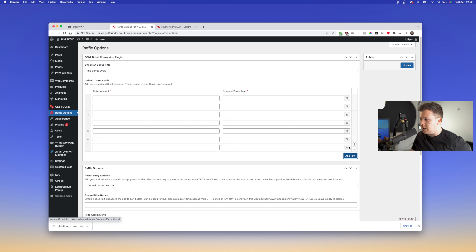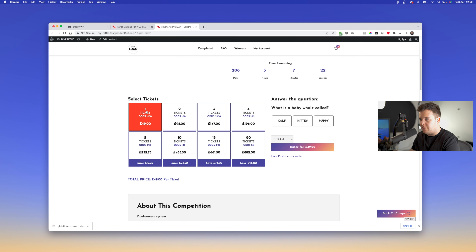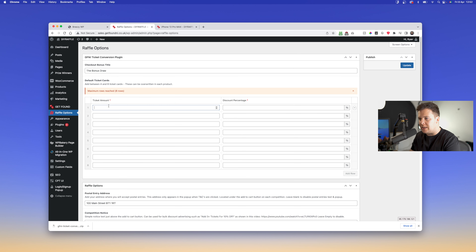Let's walk through the two main settings. The checkout bonus title is at the very top — see where it says 'Add the Bonus Draw' — you can change that to whatever you want. The default ticket cards, back in the demo website, are going to be whatever you set — you can add between four and eight rows as a maximum. In here is the ticket amount: one, two, three, four, five, ten, fifteen, twenty tickets, which can be whatever you want for your website.